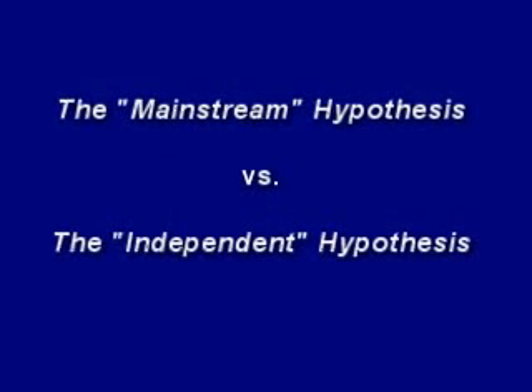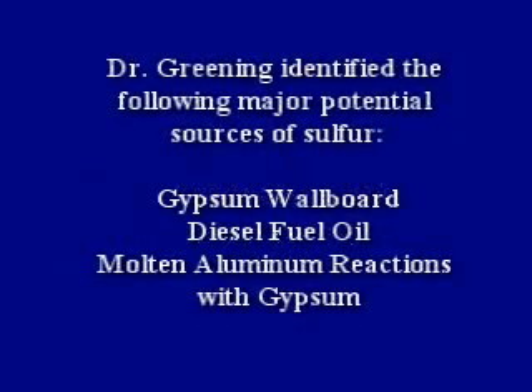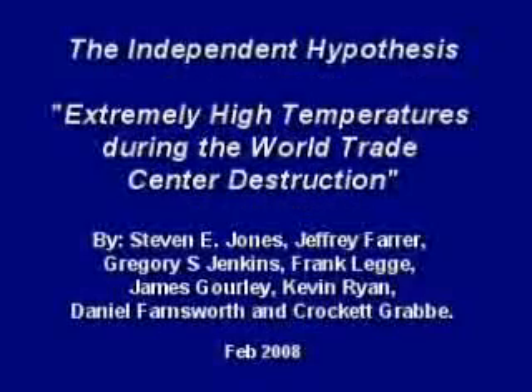There are two primary theories. The mainstream explanation is that the source of the sulfur was from normal building materials found in the rubble. In 2006, Frank Greening prepared a report outlining potential sources of sulfur. Dr. Greening identified the following major potential sources: gypsum wallboard, diesel fuel oil, and molten aluminum reactions with gypsum. Mainstream media has said the sulfur came from masses of gypsum wallboard that was pulverized and burned in the fires.